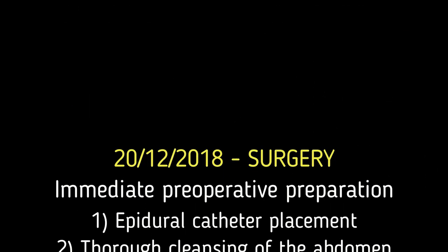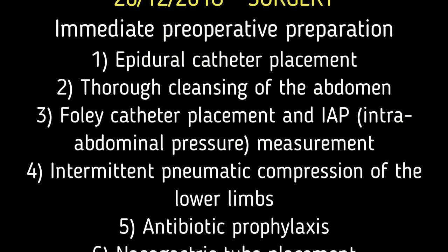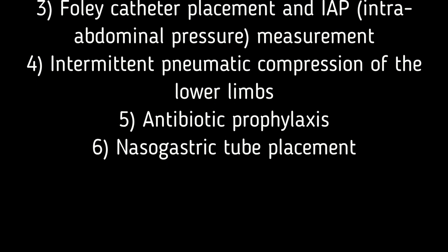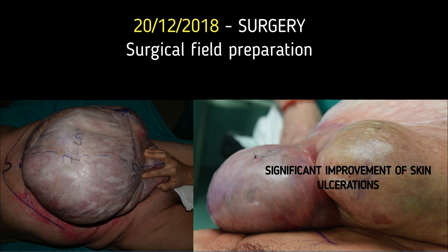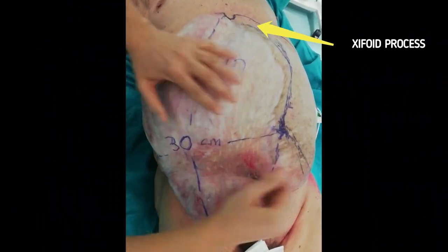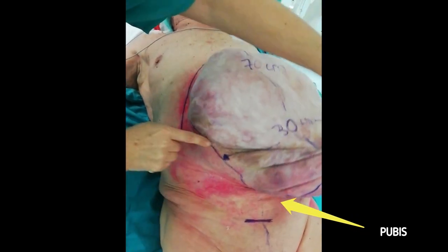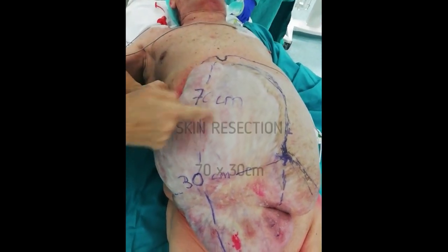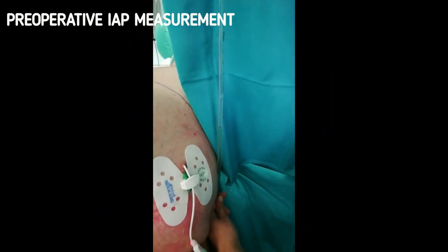Immediately prior to the intervention, the patient underwent the following procedures: epidural catheter placement, furrow cleansing of the abdomen, Foley catheter placement and intra-abdominal pressure measurement, intermittent pneumatic compression of the lower limbs, antibiotic prophylaxis, and nasogastric tube placement. While preparing the surgical field, major improvement of the skin ulcerations was observed. The skin graft zone of approximately 70 by 30 cm was marked prior to its excision. The preoperative intra-abdominal pressure was measured at 10 cm of water, 7 mmHg.